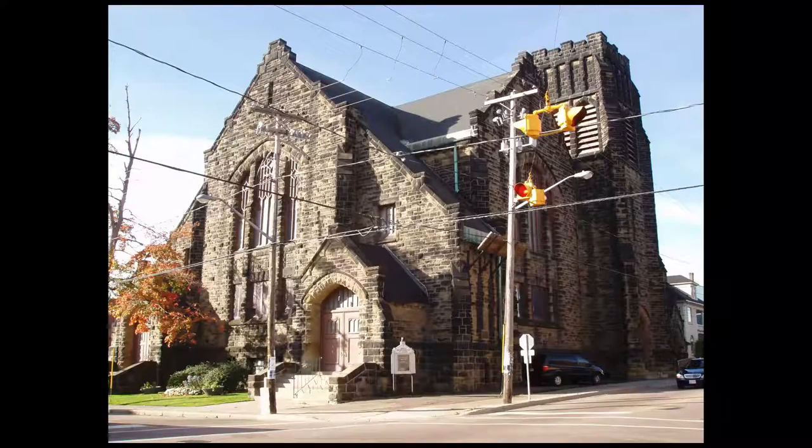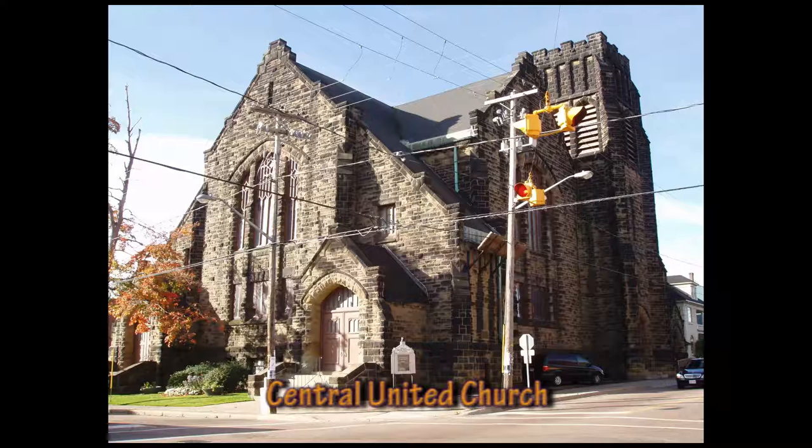Central United Church is a sandstone Gothic Revival church structure with a steeply pitched roof and a square bell tower. Located on the southwest corner of Church and Queen's Streets, it was built in 1916 on the site of a previous Methodist church that was destroyed by fire in 1914.